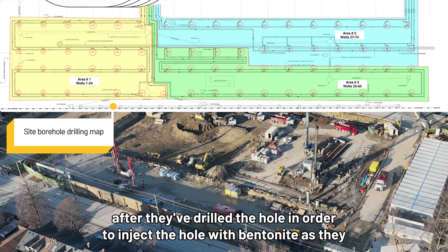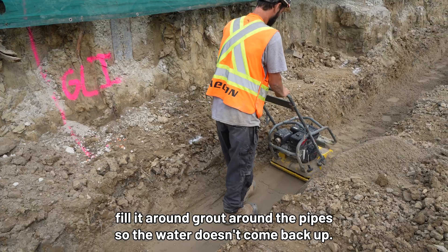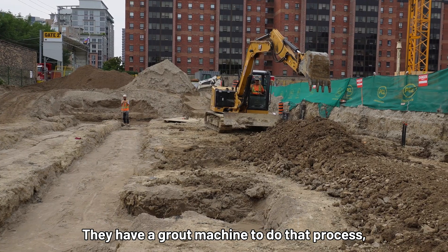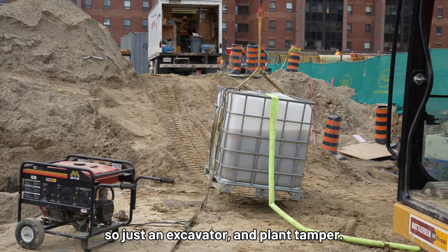More equipment comes in after they've drilled the hole in order to inject the hole with bentonite as they fill and grout around the pipes so the water doesn't come back up. They have a grout machine to do that process, and then there's the horizontal pipework — just an excavator and a pipe layer.